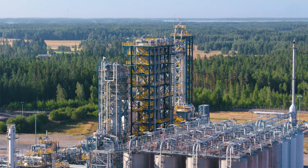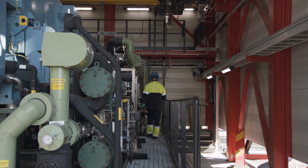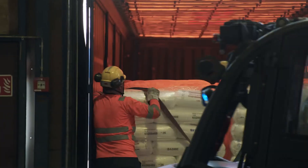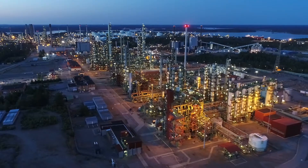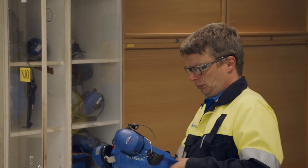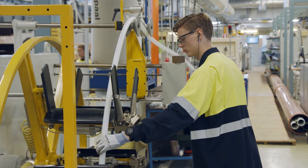Borealis works for a sustainable, modern and safe life. At the Porvo site, we employ more than 900 skilled and committed people in a variety of positions. Ensuring the safety of our employees and processes is the prerequisite for our operations, and we work to maintain a high level of safety culture every day.